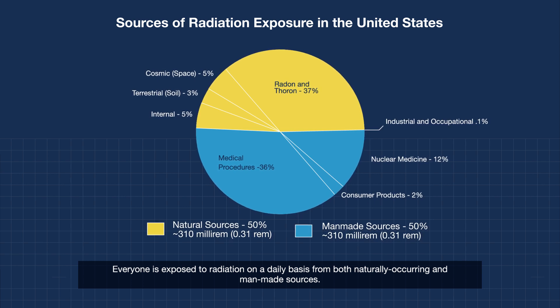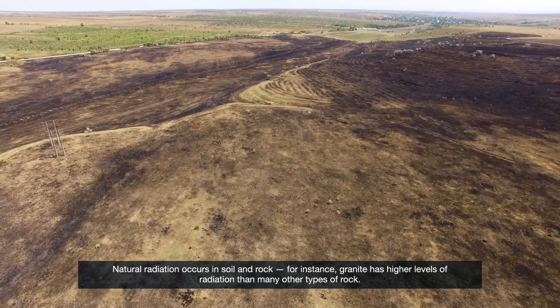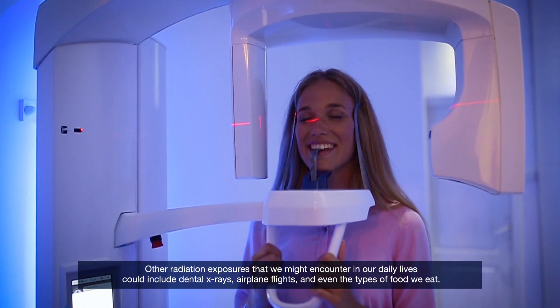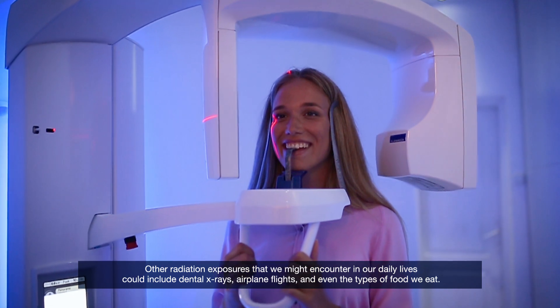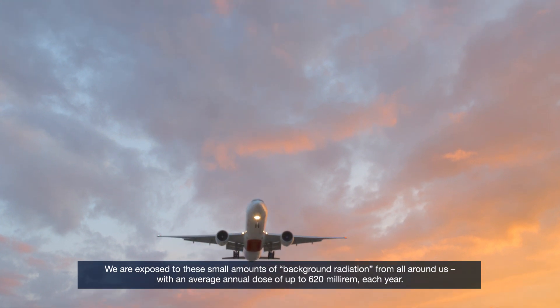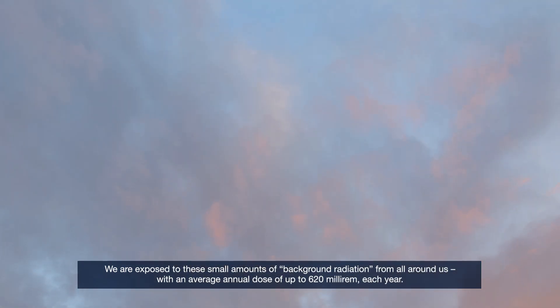Natural radiation occurs in soil and rock. For instance, granite has higher levels of radiation than many other types of rock. Other radiation exposures we might encounter in our daily lives could include dental x-rays, airplane flights, and even the types of food we eat. We're exposed to these small amounts of background radiation from all around us, with an average annual dose of up to 620 millirem each year.